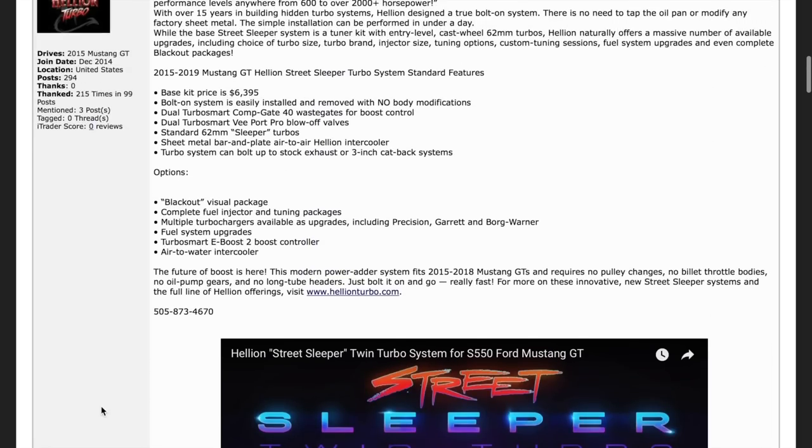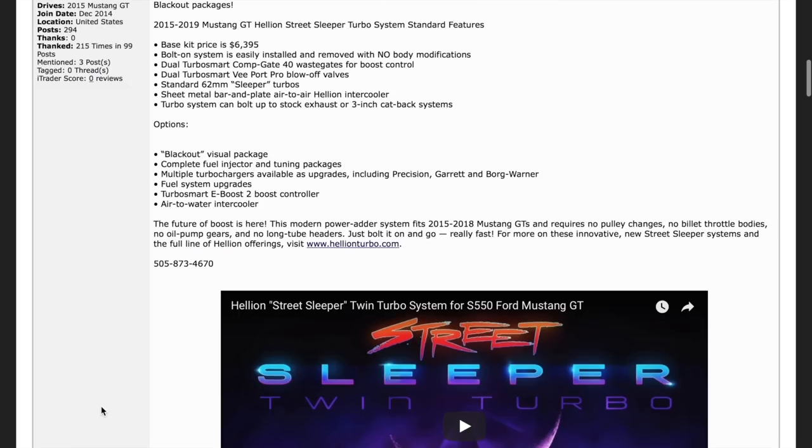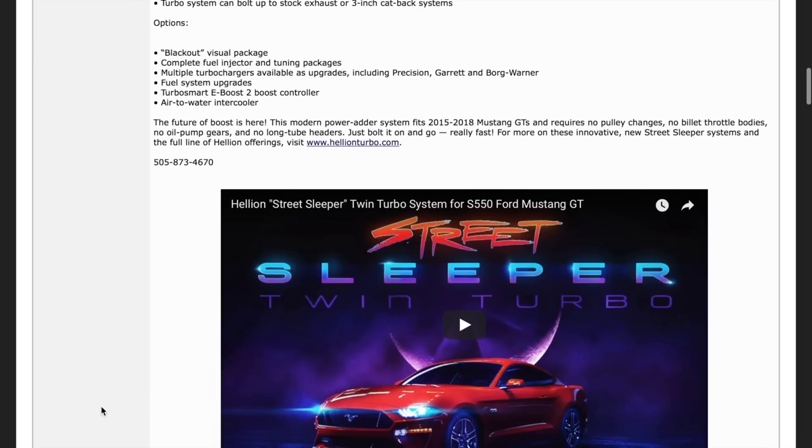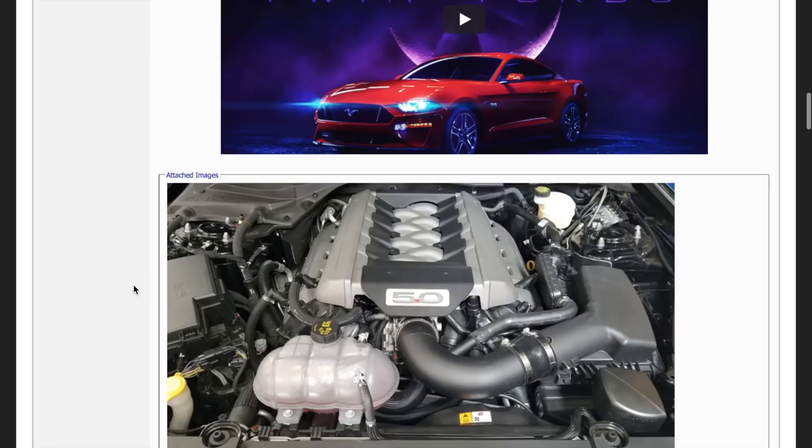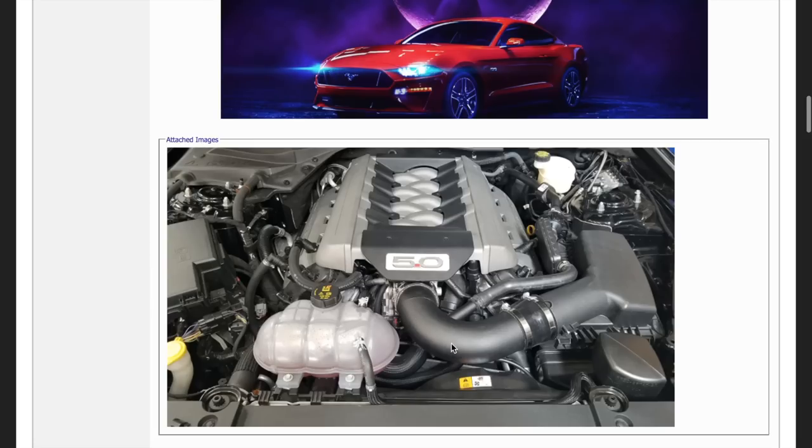So what's the deal with the kit? It's $6,400. You can upgrade the turbos, you can get ball bearing turbos, you can get it blacked out. The turbos bolt on to the bottom of the engine. They're not too low, they're out of the way, and it looks like you don't have anything done to the engine. So possibly it could help with smog, but also some people just like the way it looks.